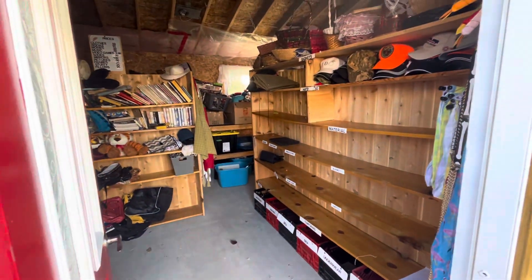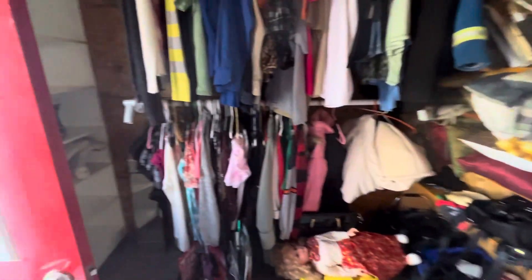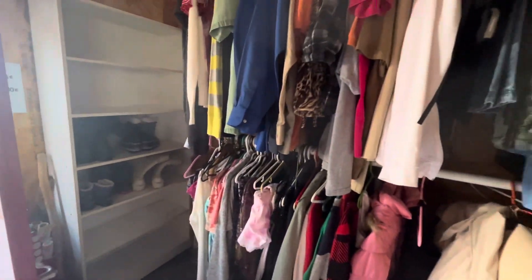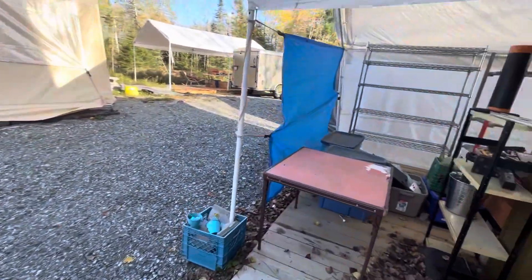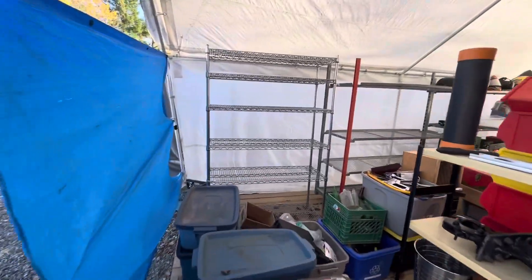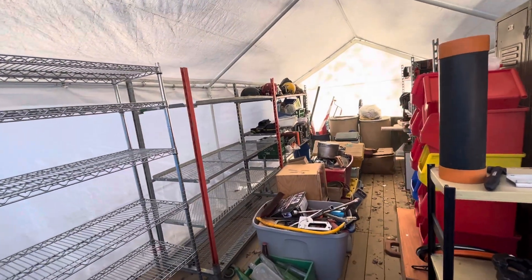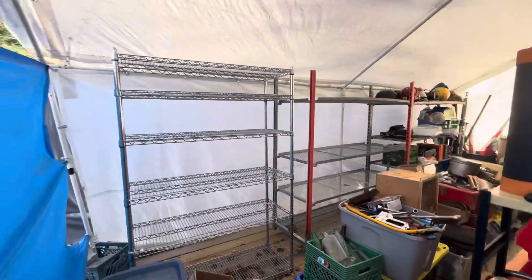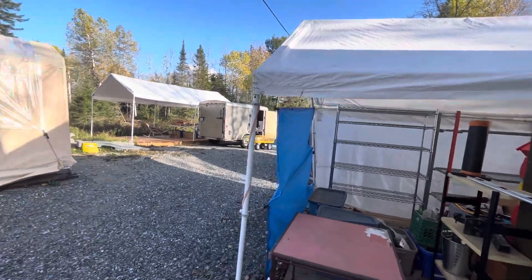So we packed up almost all the material and stuff in here. Almost done. Got all the shoes gone. I just got to get some clothes taken down and put into a bag. This tent here too is all packed up, it's all done. This whole tent here will come right down — that won't stay there for the winter.